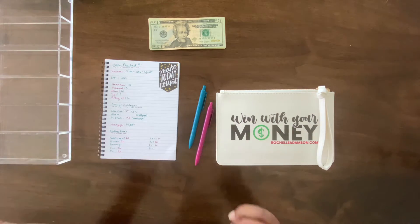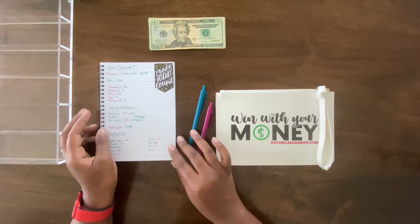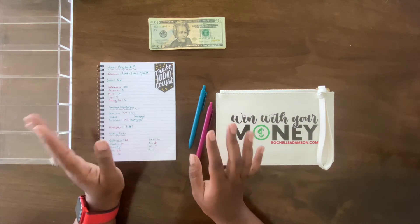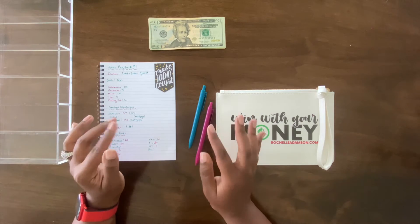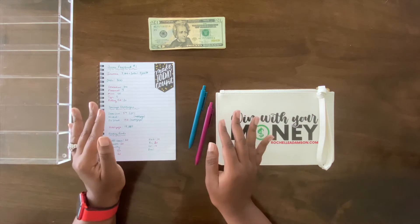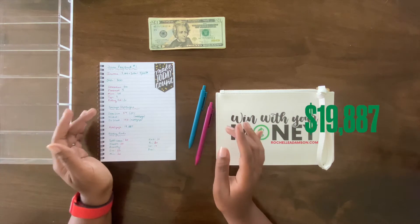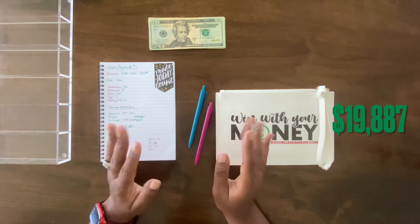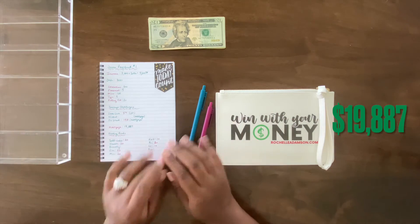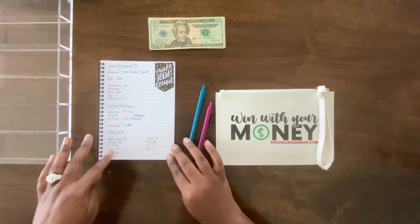Speaking about the mortgage — I have my final tally for the mortgage update. It does not include what will happen with this paycheck, but all the numbers have finally cleared. After making a last payment with our May savings challenge money, our mortgage is down to nineteen thousand eight hundred and eighty-seven dollars. We are for real doing this! And finally, we will be stuffing our sinking funds.